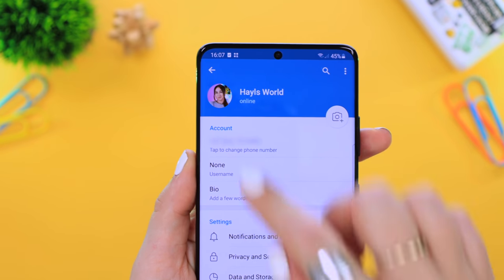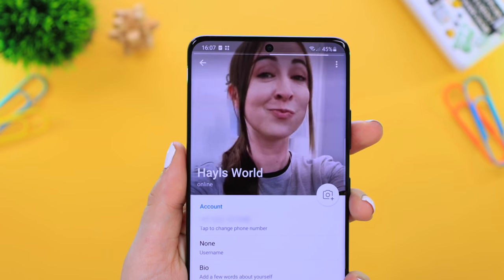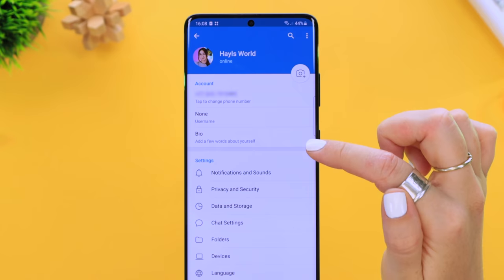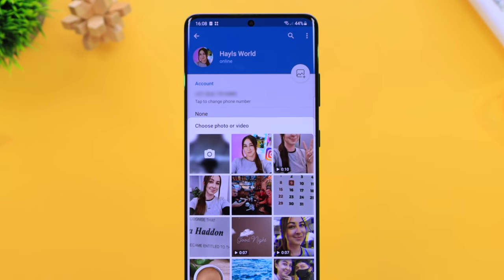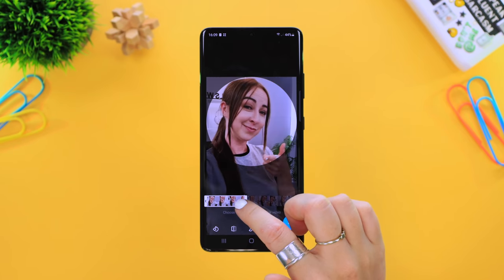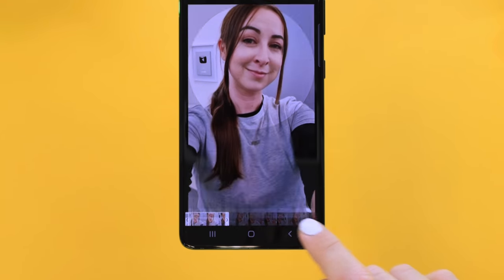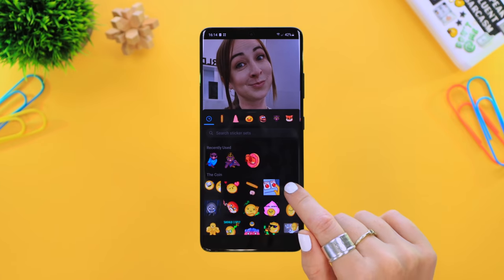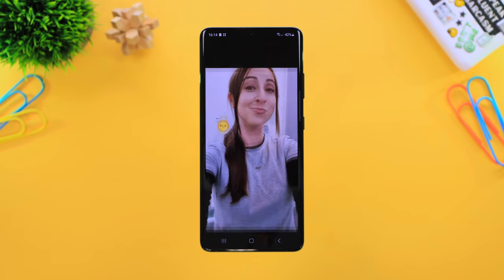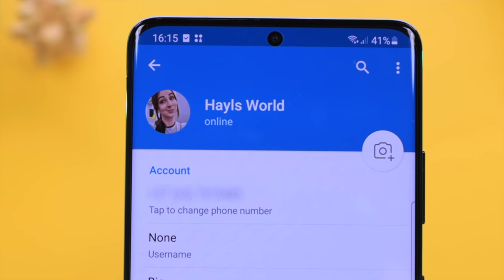You can have a profile video on Telegram. To set one up, go to Settings and tap the camera icon. It'll open your gallery where you can choose any video, adjust it to fit the window, trim it with the editing bar, and customize it further. For example, I added a coin sticker over my right shoulder, then clicked Done — and just like that, I had a profile video that's way cooler than a standard profile picture.